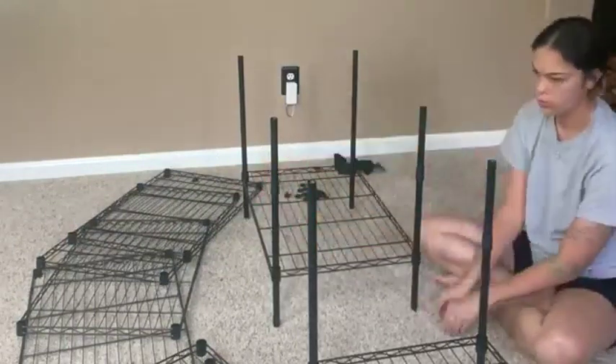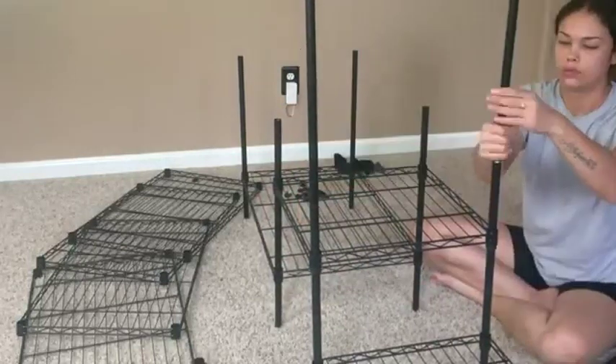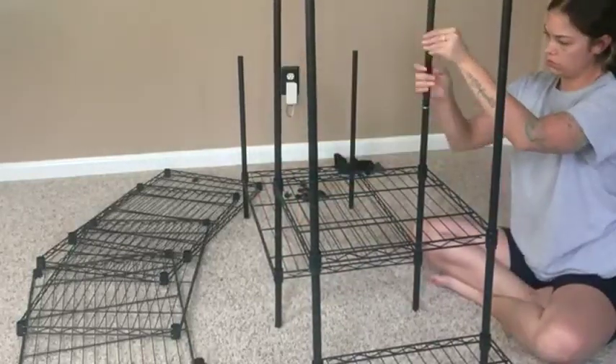It is perfect for narrow corners, closets, bedrooms, and laundry rooms. Maximizing space to place your clothes, shoes, kits, luggage, or other items.